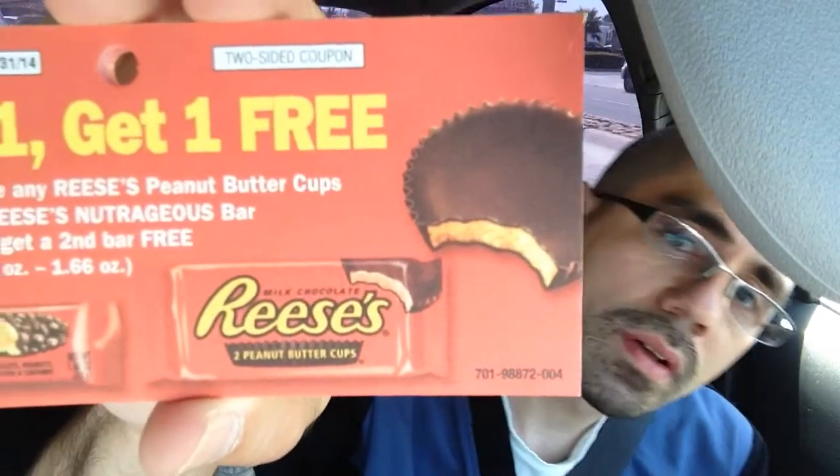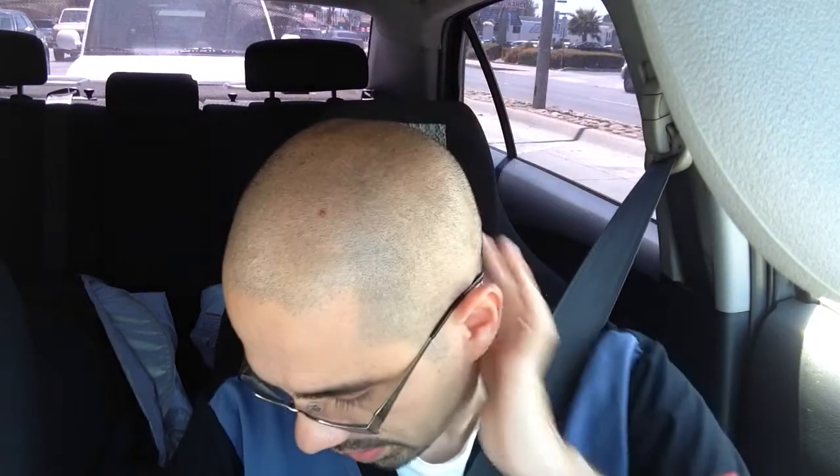I didn't find any at the second location, but I'm really excited because I found the BOGO coupons — buy one get one free Reese's peanut butter cups, as you guys can see. They don't expire till the end of the year. It is two-sided, and the back tells you the max value of the coupon, which is $1.19. I got quite a few, so I'm happy. I don't think I'll find any more, but it was a display over at Food for Less, so if that's something you want to try to find, great.